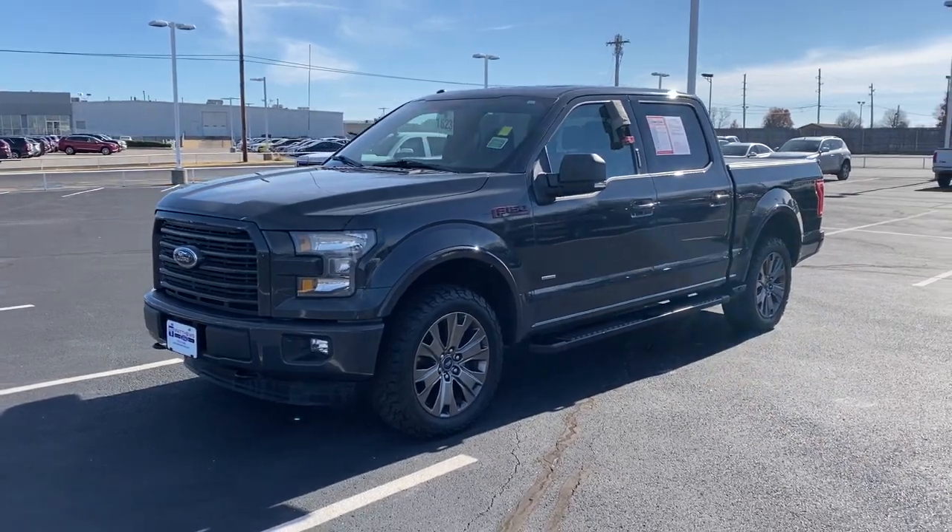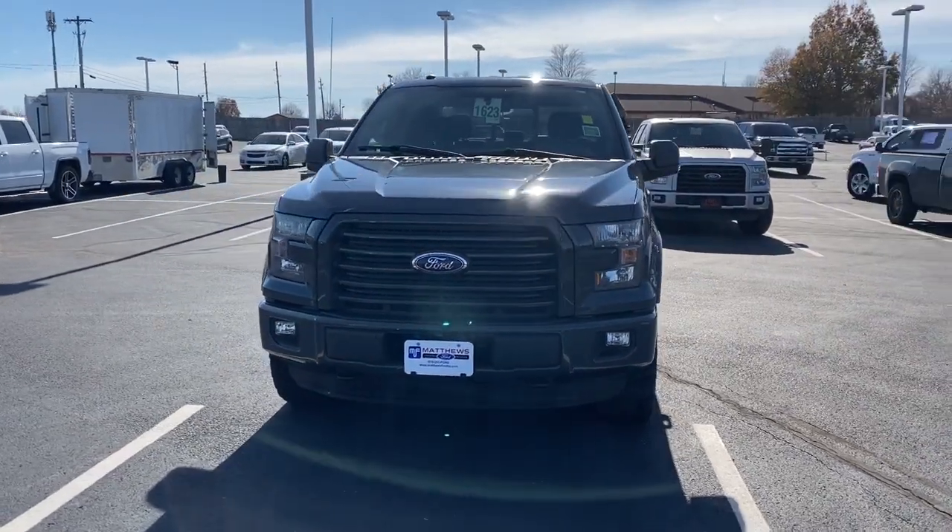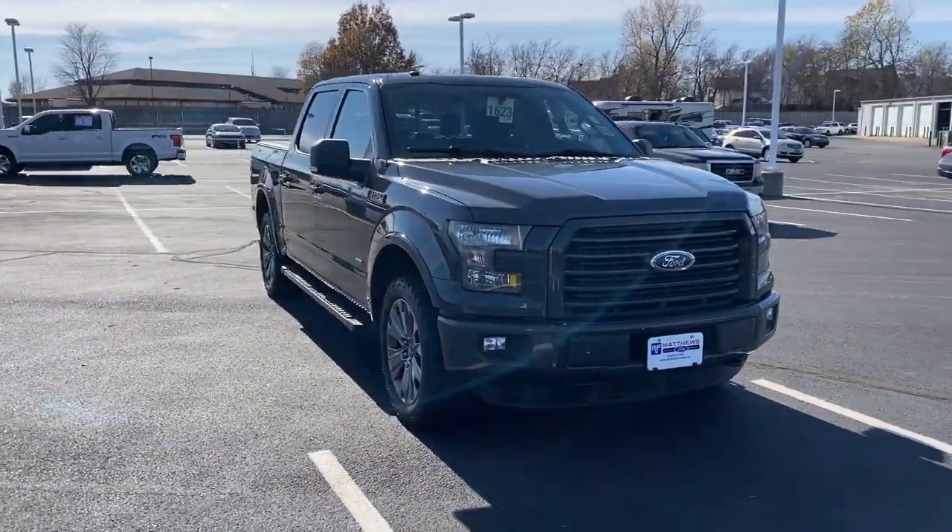You just found the 2016 Ford F-150. With less than 80,000 miles on the odometer, this vehicle stands out from the rest.